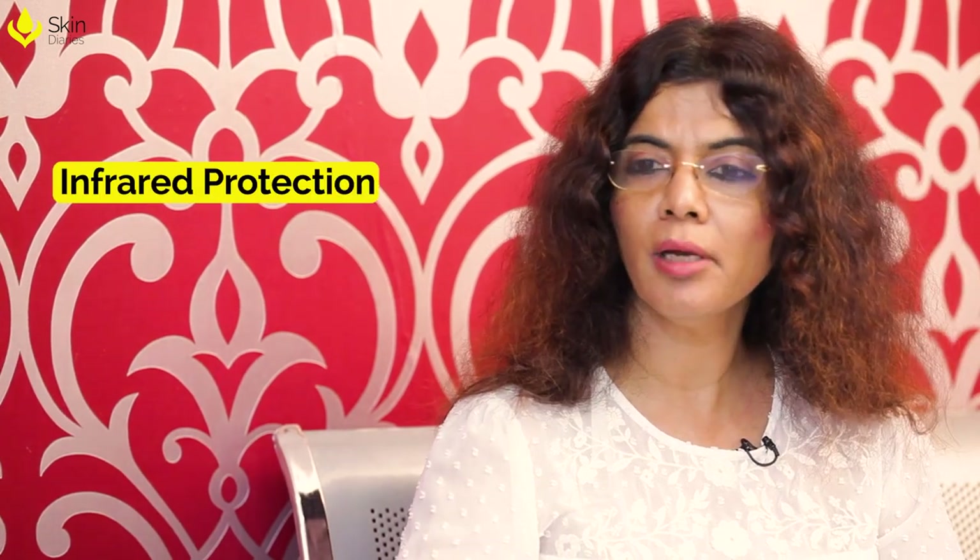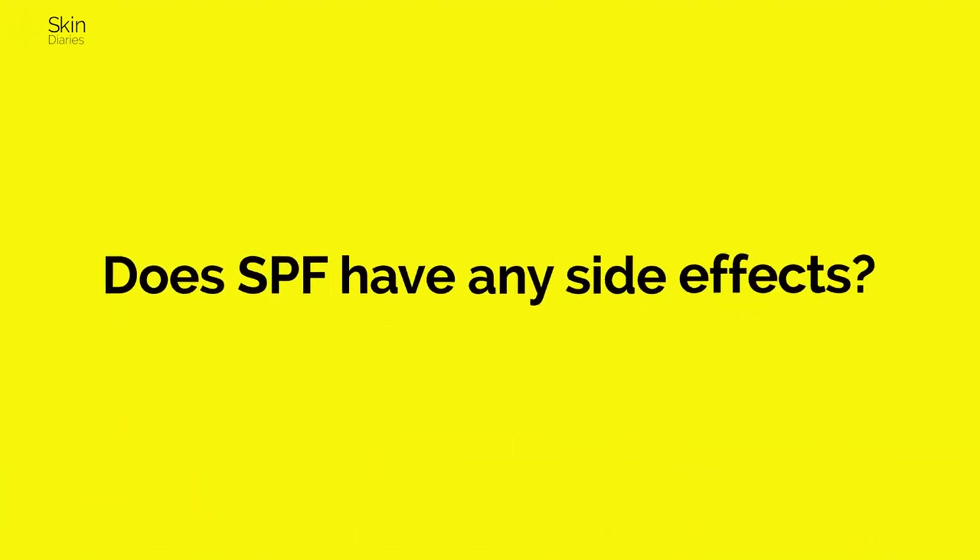Nowadays you'll also see a label called IR, which is infrared protection. As for side effects — whether SPF clogs pores or causes breakouts — it depends on the base. An aqueous or water-based sunscreen has no ability to clog pores. An oil-based or occlusive base has high coverage but will cause clogging and comedogenicity. An aqueous base is safer, a gel base is also safer if you're acne-prone, a cream base suits dry skin, and a lotion base works well for large body areas.